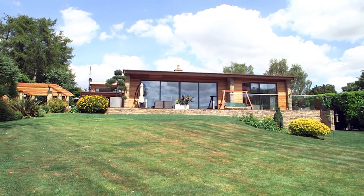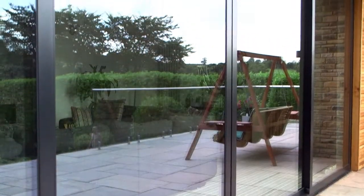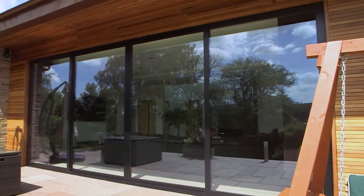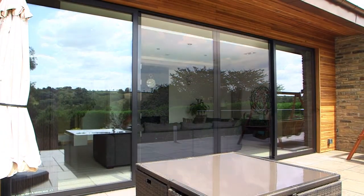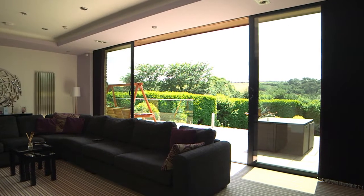This architectural development in Collingham has been designed with the intention of creating large walls of glass throughout the property. This requirement led the homeowners to opt for our XP Glide sliding doors opposed to our folding doors, as they wanted to make the most of their stunning views of West Yorkshire.